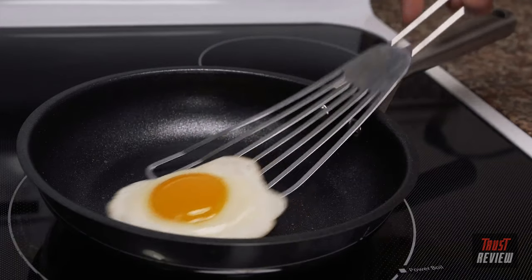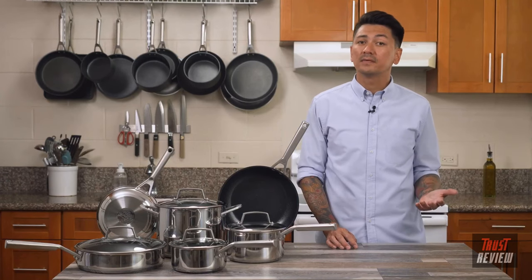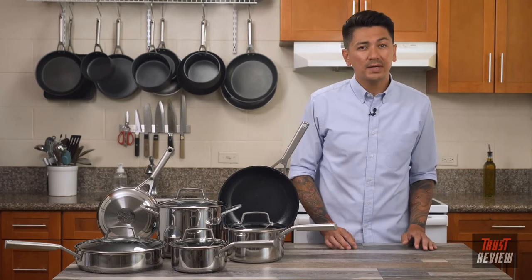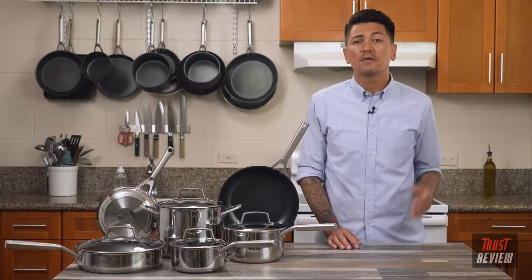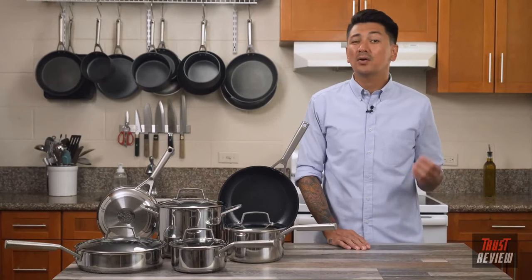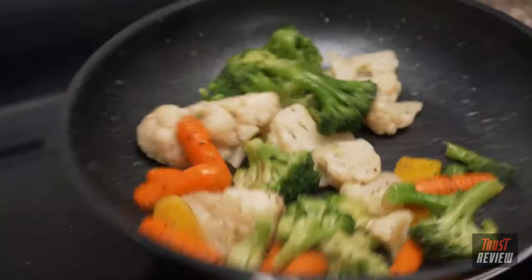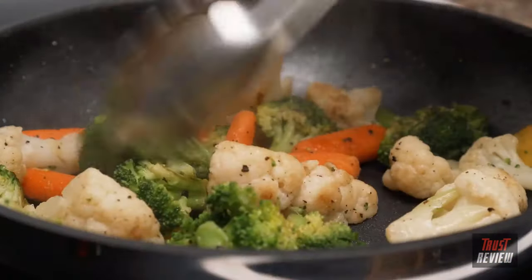It's also metal utensil safe. For best cooking results, preheat Never Stick Stainless cookware for two to three minutes and cook using low to medium heat. Using high heat is not recommended, as it can overcook your food. Properly preheating your pan not only prevents food from sticking, it also ensures an even sear on meat or fish and bright, flavorful vegetables.